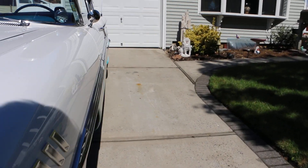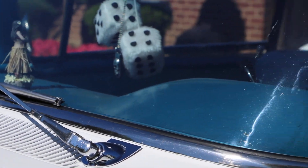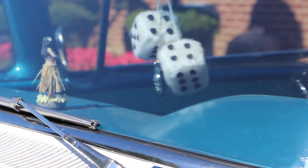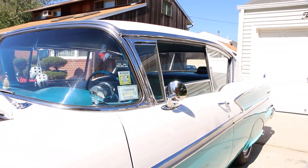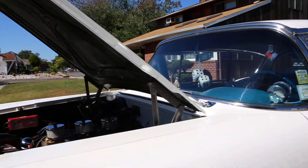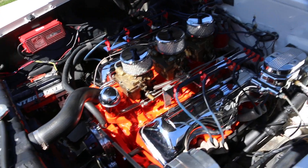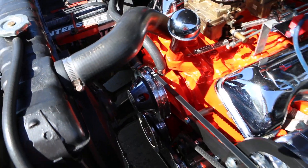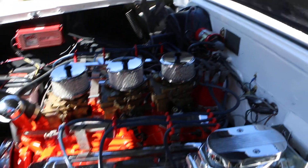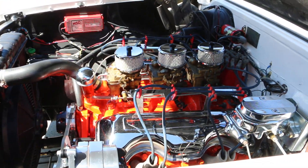Let's check out under the hood. I like the little hula girl you got there — she goes everywhere I go. Tri-power setup, power steering, you've got the billet accessories, MSD ignition, a blaster coil, electric fan, so she runs nice and cool. She's between 180 and 200 degrees constant. That's perfect.